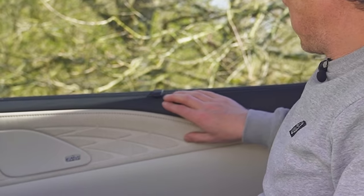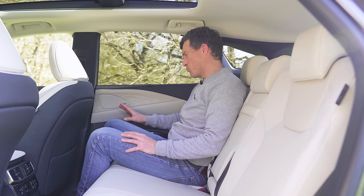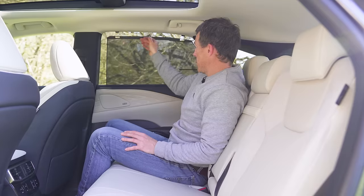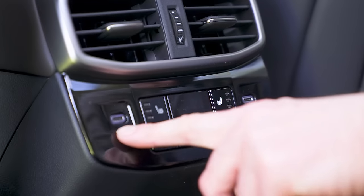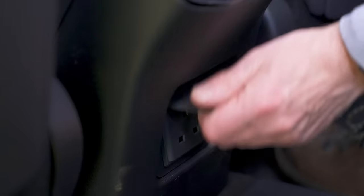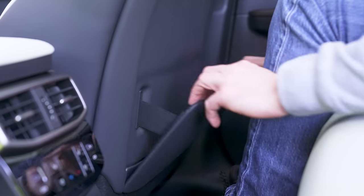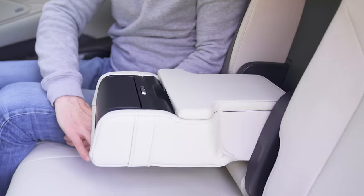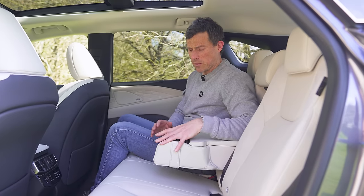All the quality extends to the rear. The Takumi model gets a Mark Levinson stereo with 21 speakers, which sounds brilliant. The Takumi also has blinds for the back windows, plus heated and cooled rear seats. There are two USB-C ports back here and a three-pin socket for charging bigger items like a laptop. Folders on the seat backs for storing stuff, large door bins, and hidden cup holders that are nicely damped.